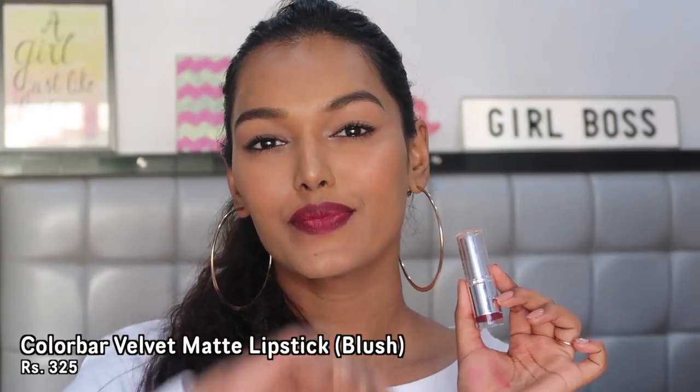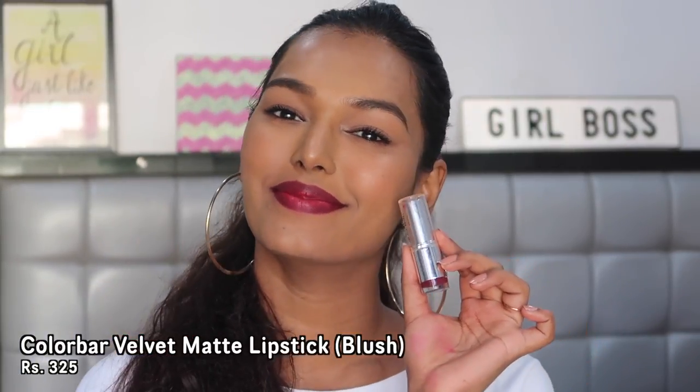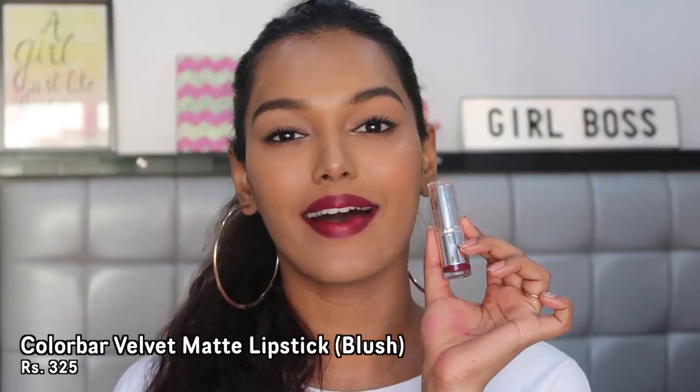I'm going to go as per price range. The first lipstick is the Colour Bar Velvet Matte Lipstick in shade 04 Blush. I have mentioned this lipstick quite a lot of times on my YouTube channel. I absolutely love this color — it's a lovely, more purple, burgundy color, very dark and looks very rich on the lips. It's highly pigmented; on the first swipe you'll have full blown pigment and it lasts for a good 4 to 5 hours. It's priced somewhere around 300 to 350 rupees.